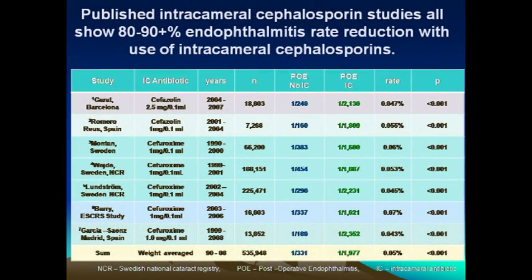Most of these studies have found a significant decrease in the incidence of postoperative endophthalmitis, and since 4th generation fluoroquinolones are considered to be a superior drug as compared to cefuroxime, it is generally assumed that this drug would be a better choice for intracameral use.